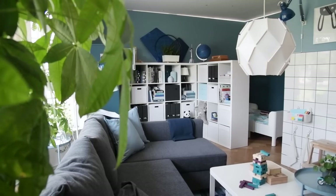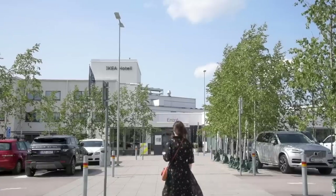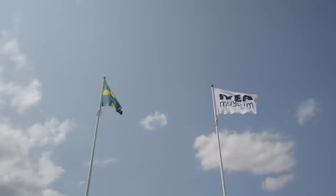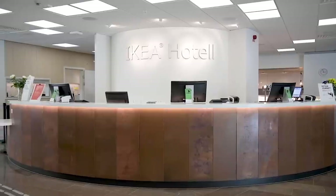Hey guys, welcome back to my channel! I'm Alexandra and today is so exciting. I am at the IKEA headquarters in Sweden, which is basically like a dream come true. I thought I would make this video to take you guys along with me for the next couple of days as we tour around this massive campus and show you how the magic of IKEA is created right here in Sweden. First stop is the IKEA hotel — yes, there is such a thing as an IKEA hotel — so let's head over there now and get started on this amazing tour!